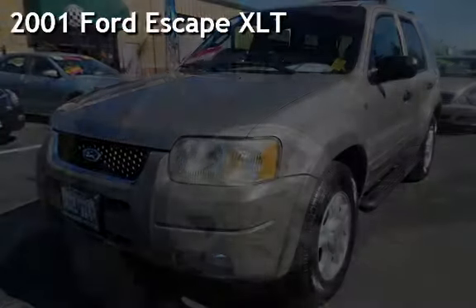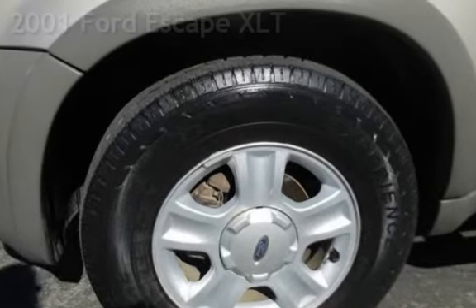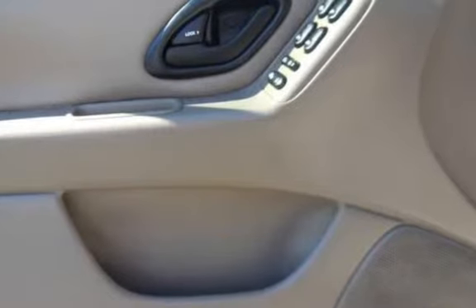Presenting a pre-owned 2001 Ford Escape XLT. This four-door SUV has a six-cylinder, three-liter V6 engine, with four-wheel drive and an automatic transmission.